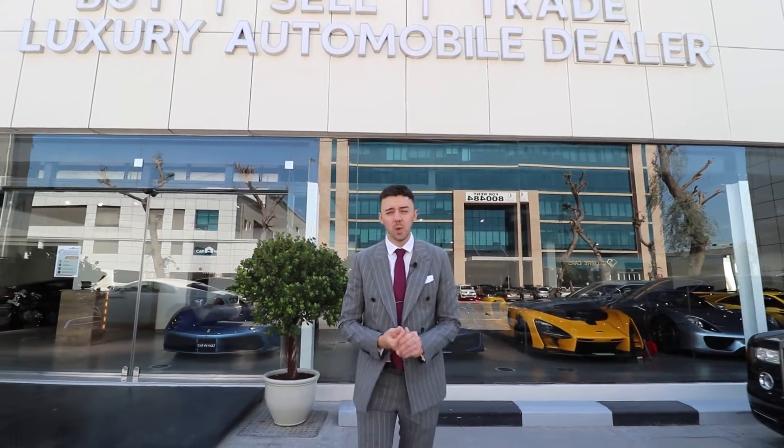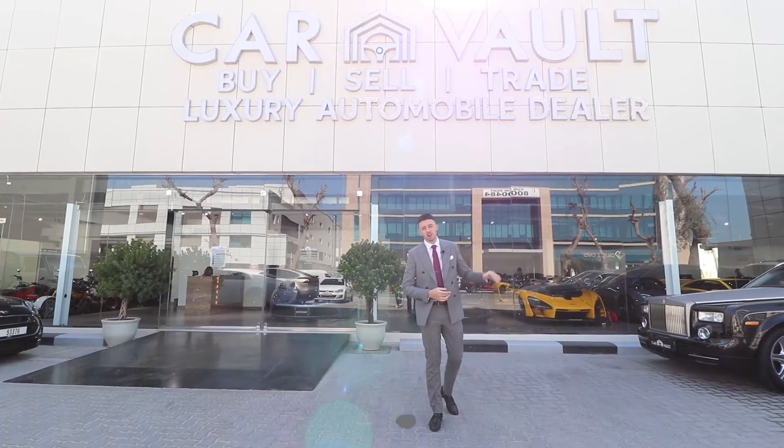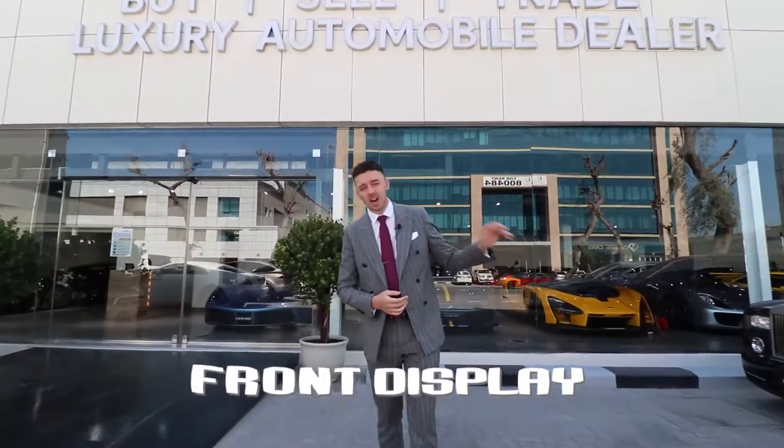Hi, this is Jack the Sales Manager from CarVault. Welcome back to our second video. What we're going to do today is take you around the front display at some of the hypercars and supercars that we have in stock.